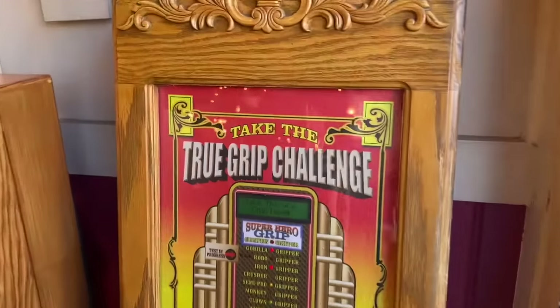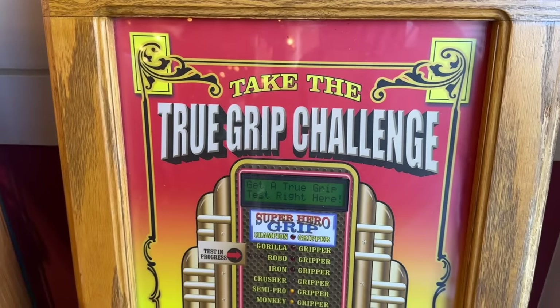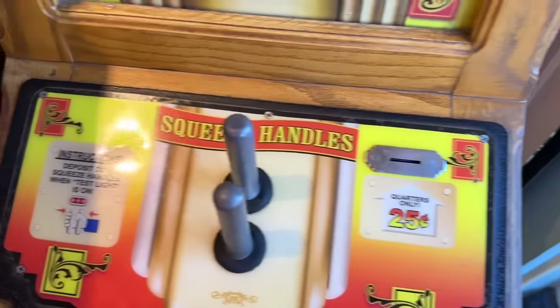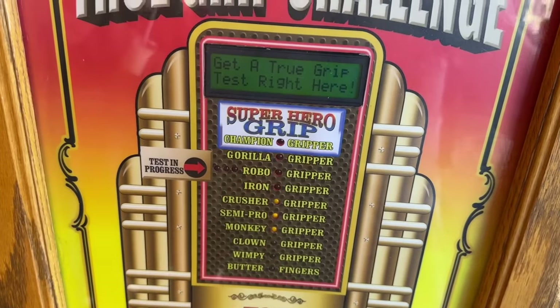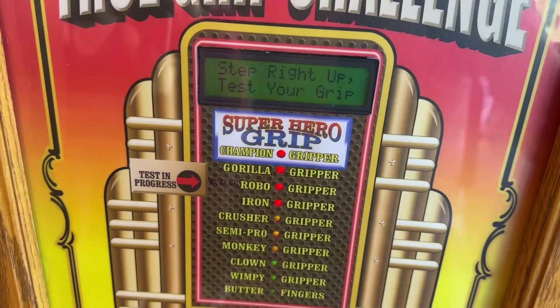The first thing you see is called the True Grip Challenge. I kid you not — one day Cameron and Greg and I, and Amanda's dad Dr. Taylor, we spent like two hours here just playing this game. You put in a quarter and you grab these two handles and you squeeze. You want to squeeze as high as you can, trying to get a higher and higher score — trying to get to the super grip, the superhero grip. Let's see what we can do.